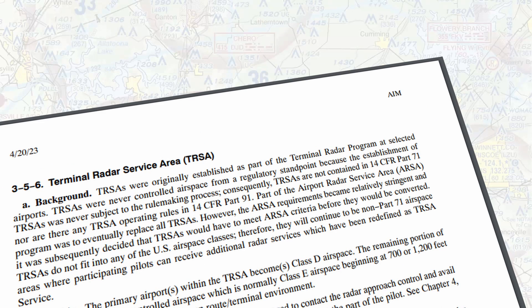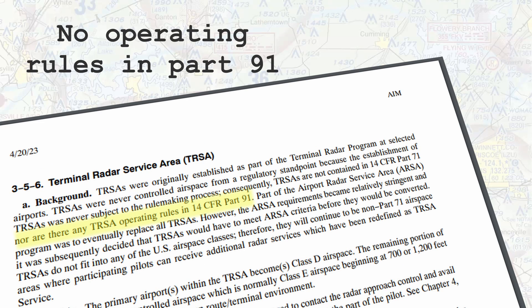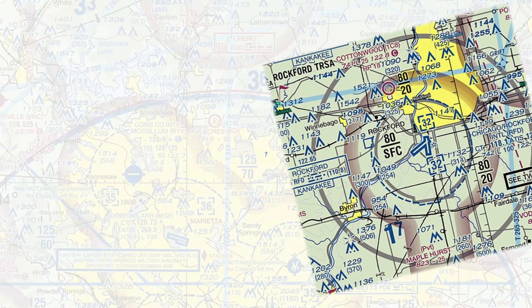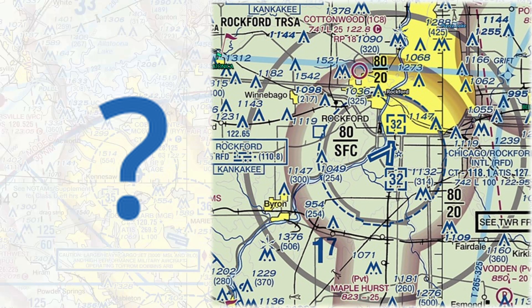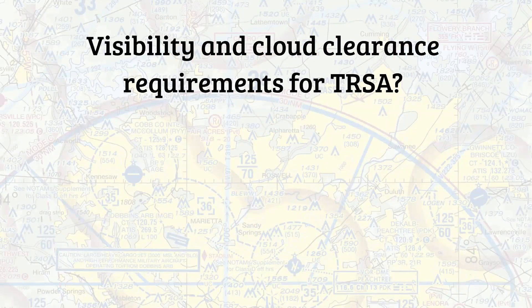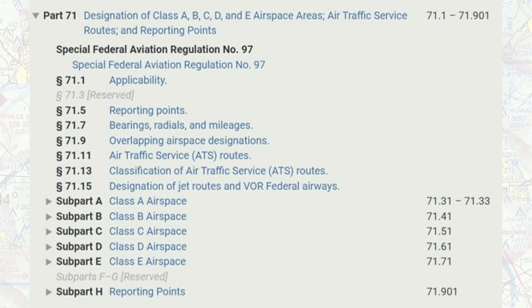In the Airman Information Manual, the AIM, we read that TIRSAs were never controlled airspace. They have no operating rules in Part 91 and it's not a class of airspace. So remember, anytime you're in a TIRSA, you need to abide by the airspace you are in. So here's a trick question: what are the visibility and cloud clearance requirements for a TIRSA? TIRSAs are not a class of airspace and therefore have no visibility and cloud clearance requirements except for the airspace in which they reside. If we take a look at FAR Part 71, you can see there's no airspace listed for TIRSAs.